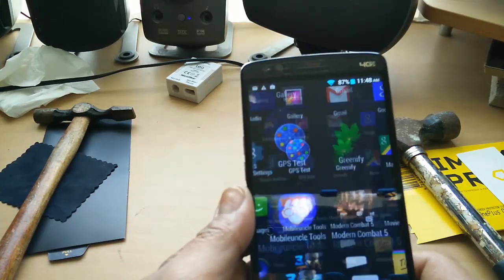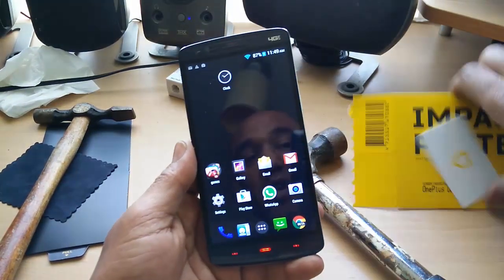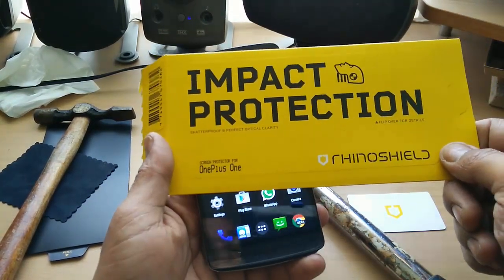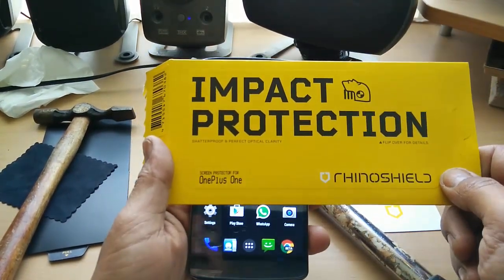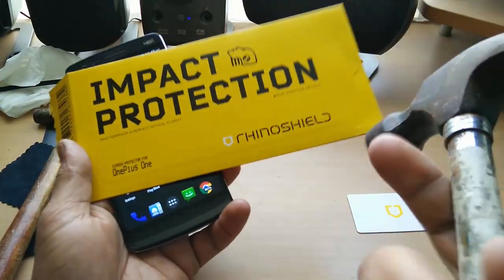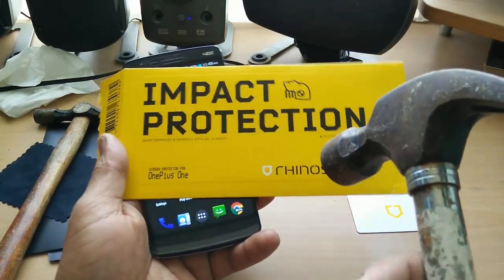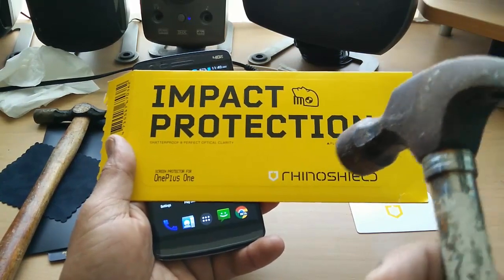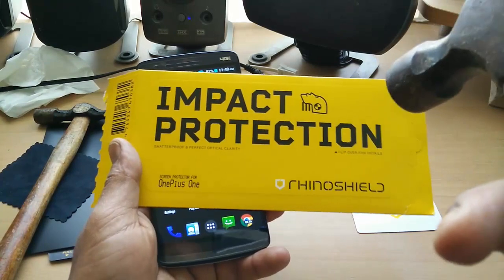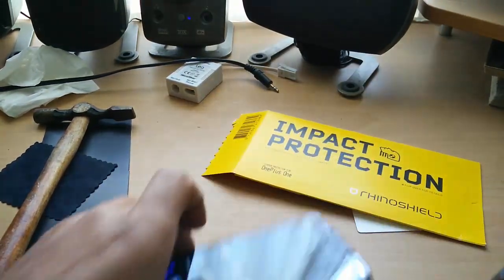I can actually say, tested — and without a doubt tested — Rhinoshield from Evolutive Labs protects your device from serious impact. I have used this hammer, and it's not a light hammer, to smash this phone's front screen. If I was to take this impact shield off and hit this screen, I'm sure it would crack to pieces. I can safely say Rhinoshield does the job perfectly.